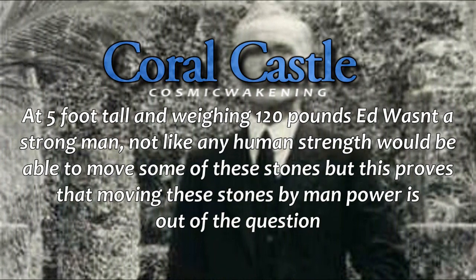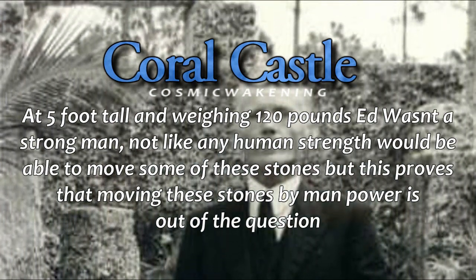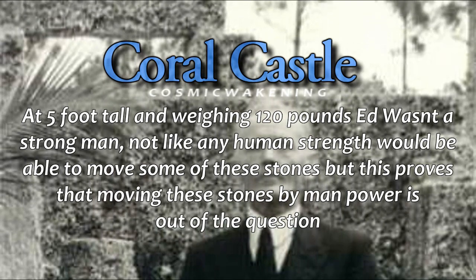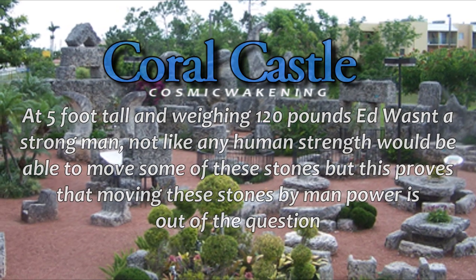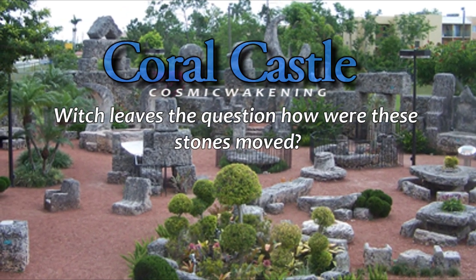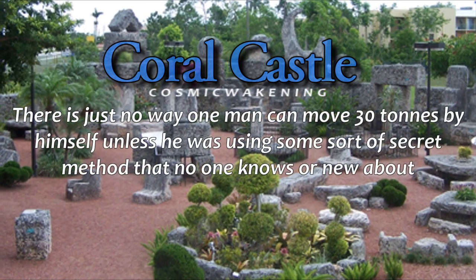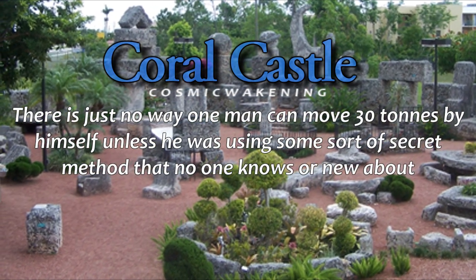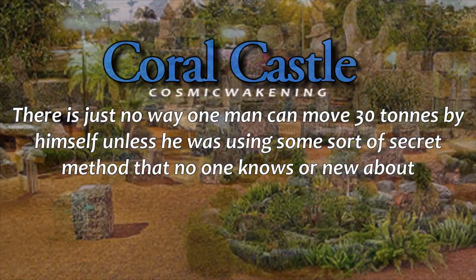At 5 foot tall and weighing 120 pounds, Ed wasn't a strong man — not like any human strength would be able to move some of these stones — but this proves that moving these stones by manpower is out of the question. Which leaves the question: how were these stones moved? There is just no way one man can move 30 tonnes by himself unless he was using some sort of secret method that no one knows or knew about.